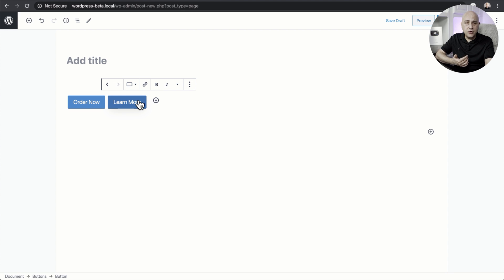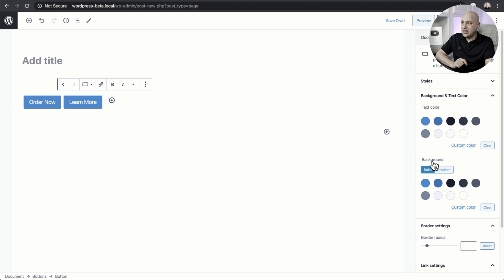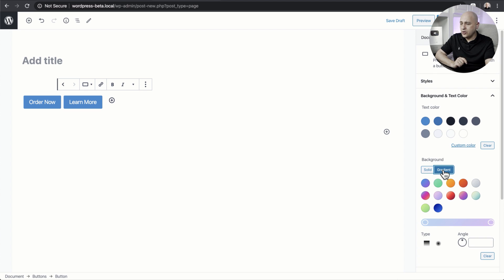The next new feature is the ability to add gradients to certain parts inside the block builder — in this case, to button backgrounds. Once you click on a button and pull up the settings panel, there's a new option where it says Background: Solid or Gradient. When you click Gradient there are example gradients to choose from. You also have options to change the angle and the colors of the gradient. This is needed polish so you can have more designed elements inside your pages.